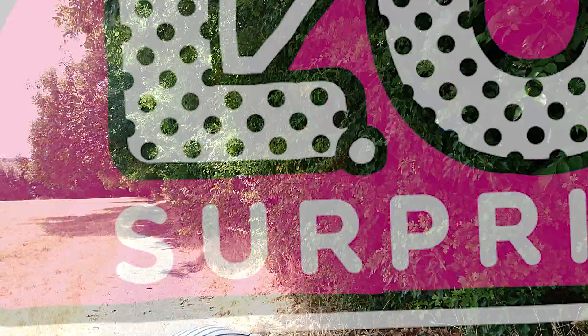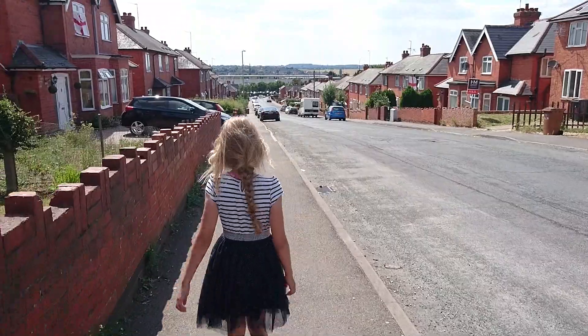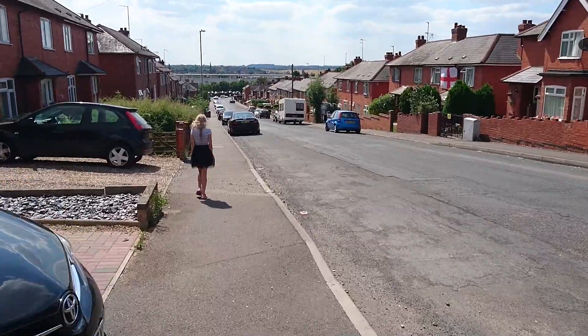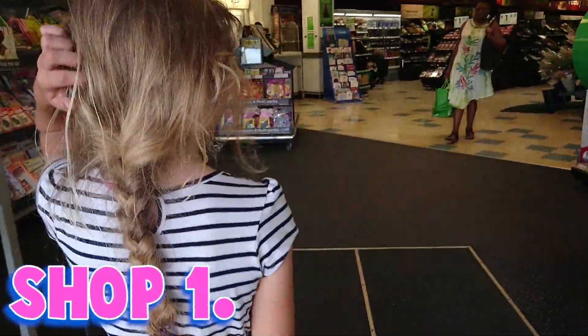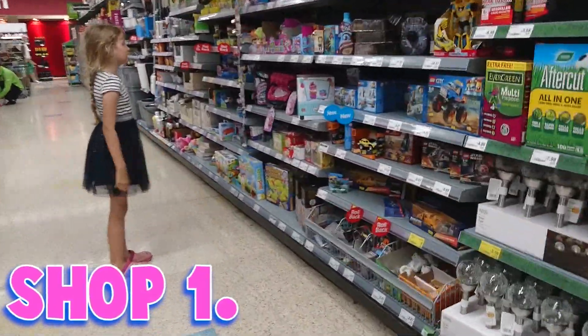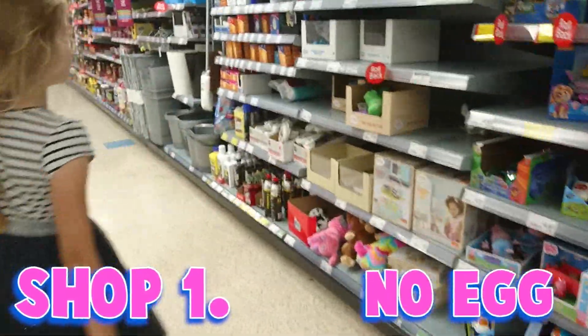Welcome to Peter Pots. Hi guys, today I have my dad's credit card and I'm going to go and buy a LOL doll surprise egg. That's cute. Here we go.